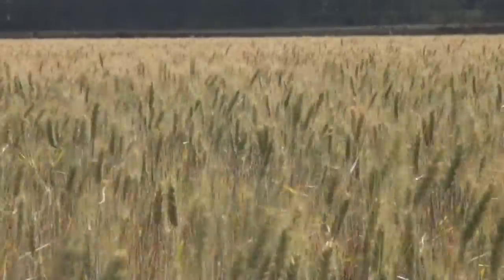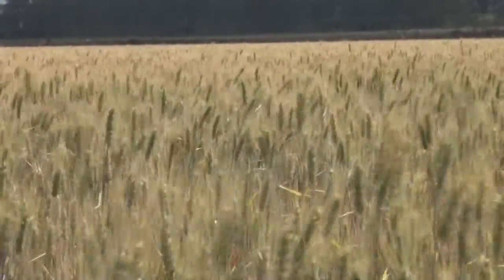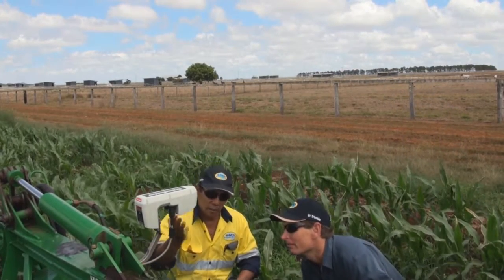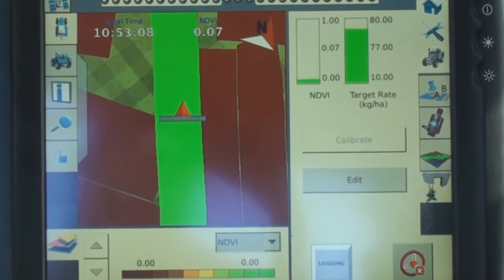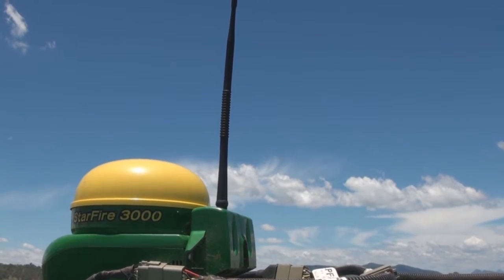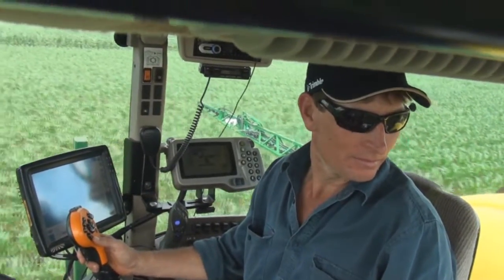I knew there was issues in that field from when I harvested it and I didn't actually know what had caused the decline in yields in some parts and higher yields in other parts, which made me go searching to try and work out how we go about ground truthing this information — what sort of technology we can use to retrieve the information so we can put it to a GPS point and ground truth that point to find out what is going on in that one particular area.